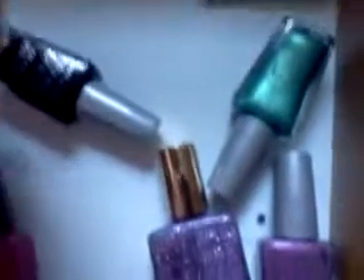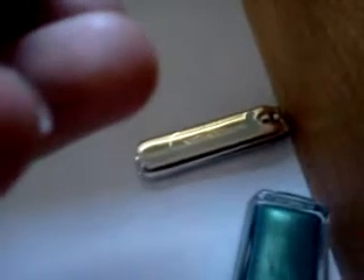Here's my nail polish drawer. I have mostly NYC Studio Nail Color, and some Milani. I mainly have one model of nail polish, plus one spare. I also have nail clips, cotton balls, and nail polish remover.